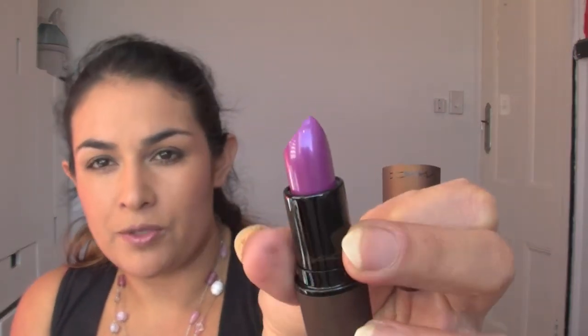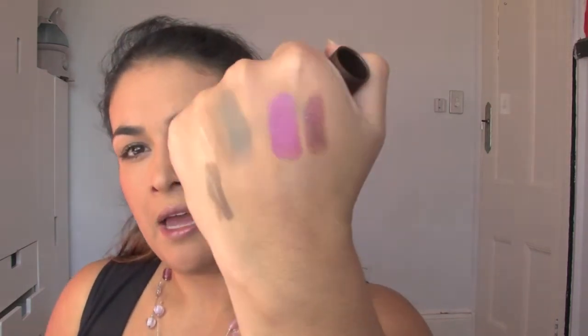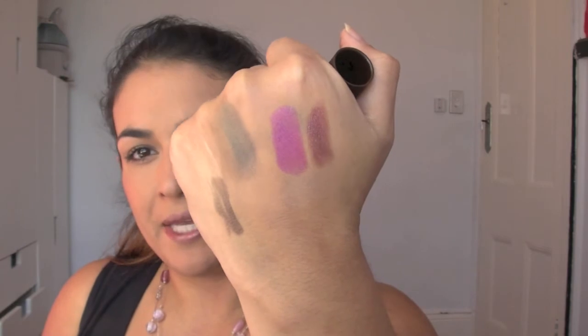One I was really excited about: if you've seen anything I've done with the Archie Girls Collection, Daddy's Little Girl lipstick is my absolute favourite. This one is very similar but a bit more purple. It's called Feel My Pulse and it's a really gorgeous purple in a cream sheen finish. As soon as I saw it, it wasn't even a question — I needed this lipstick.